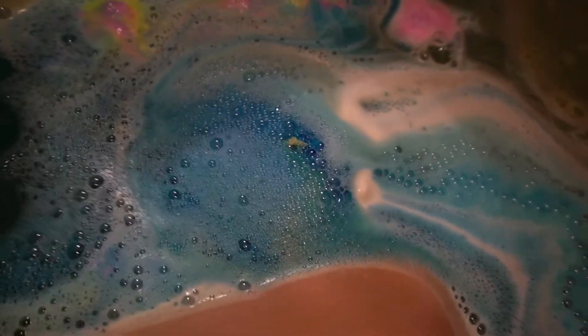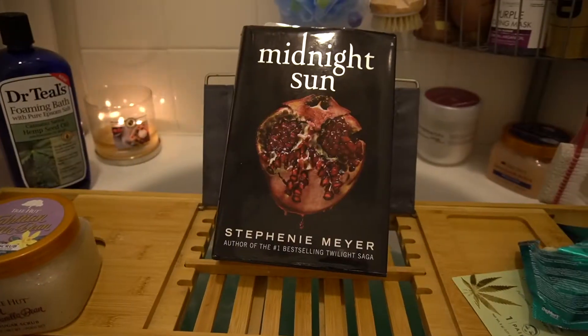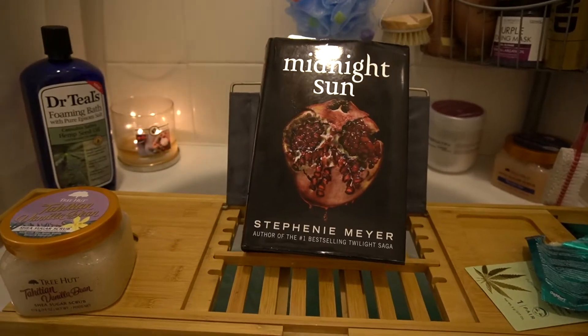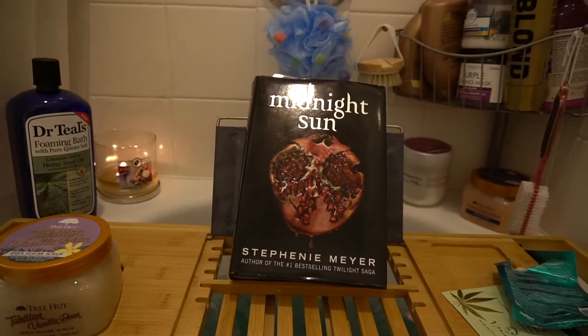The bath bomb smells like a candy I've had before — it's sweet but it's so good. Look at the water — it like shimmers with gold but it's blue, if that makes sense. Wow.